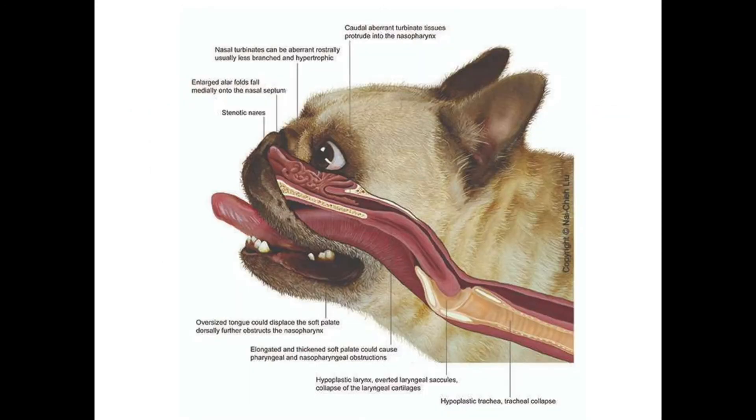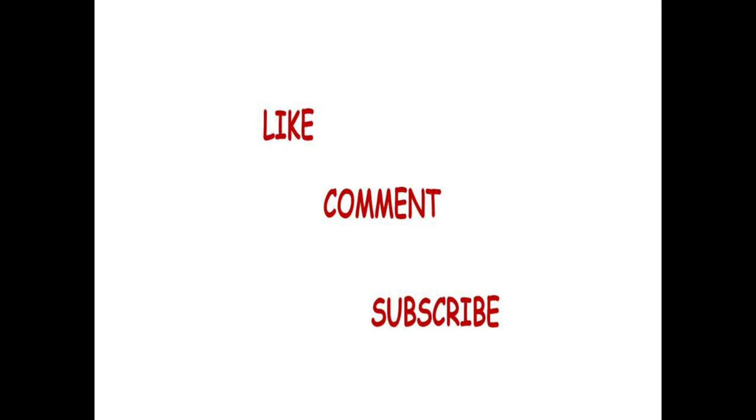To summarize, the important components of brachycephalic syndrome consist of congenital and acquired components: stenotic nares, caudal aberrant turbinate tissue protruding into the nasopharynx, oversized tongue, elongated and thickened soft palate, hypoplastic trachea, and laryngeal collapse in advanced cases — which is not completely treatable, making permanent tracheostomy the only option. That's all about brachycephalic syndrome. If the video was informative, please like and share it, subscribe to the channel, and click the notification bell.